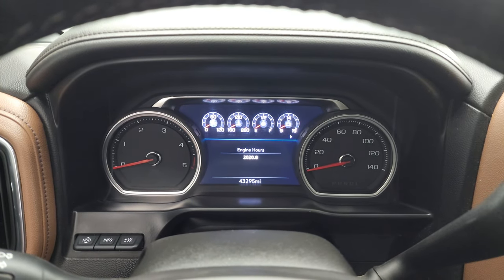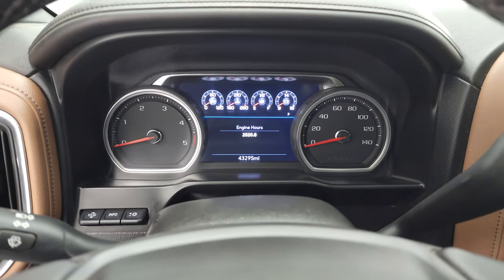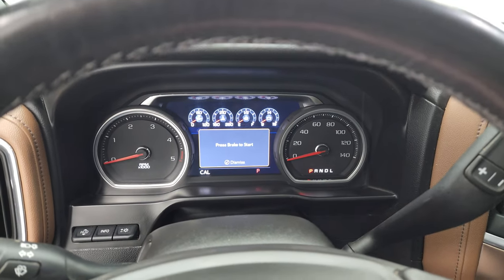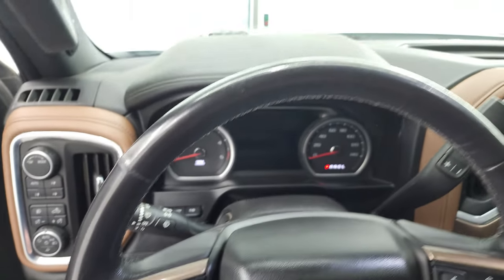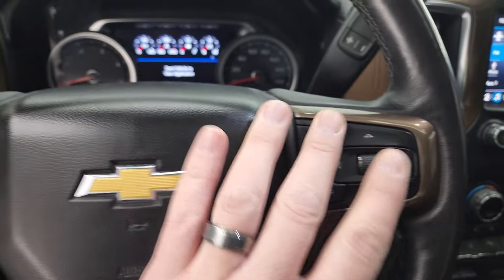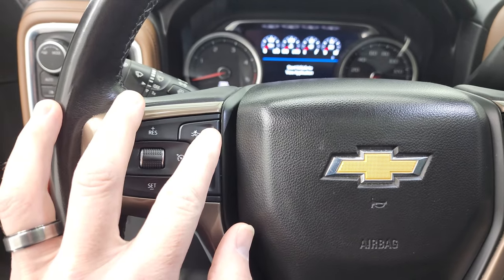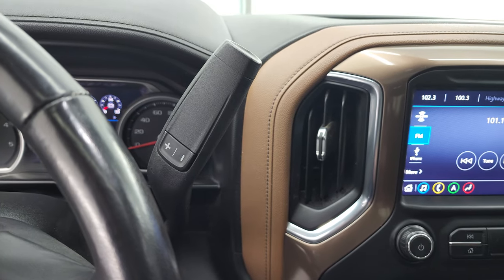This one has 43,295 miles on it. You get the digital instrument cluster — very nice and clean. It has the heated leather-wrapped steering wheel. Bluetooth and information center controls are on the right; cruise controls, heated steering wheel controls, and adaptive cruise controls are on the left. Once again it has the Allison 10-speed automatic transmission.